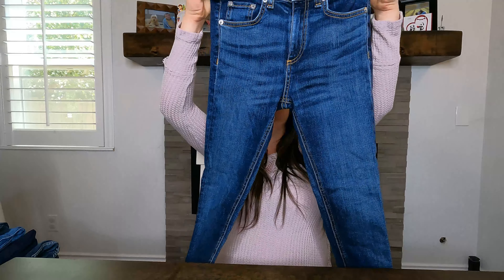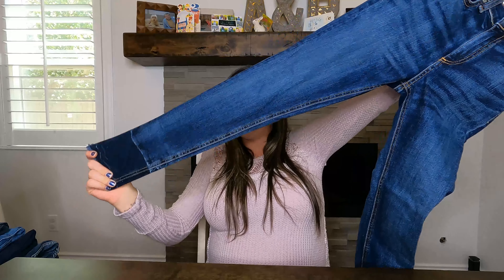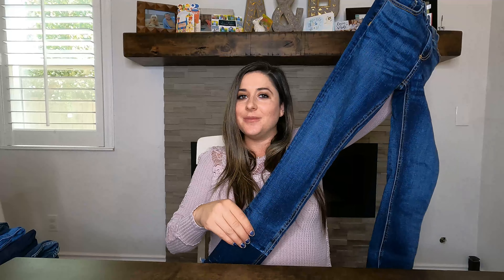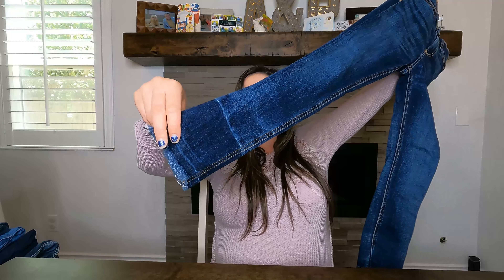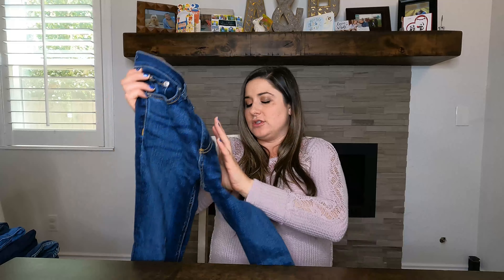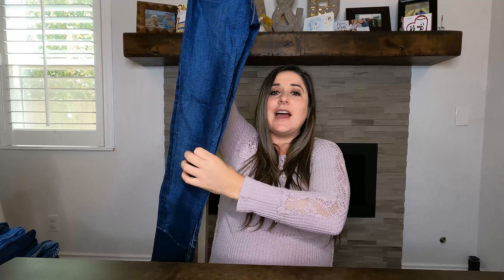This is the Rag and Bone 10-inch capri. It's a 10-inch rise with a released hem and raw at the bottom — really cute. All of these are in excellent condition. I have everything listed; I listed them all between yesterday and today, and they're all available.